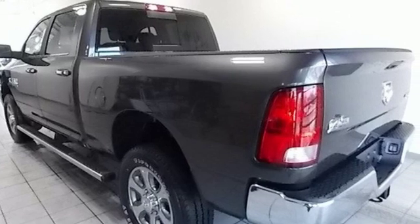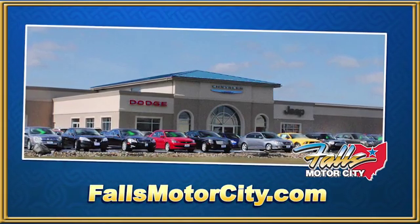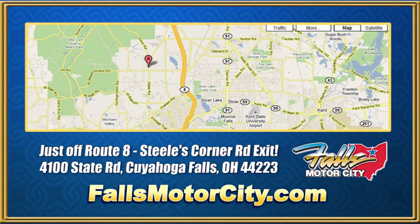Driving is believing. Test drive it today. Falls Motor City, a comfortable place to do business. We're located at 4100 State Road in Cuyahoga Falls, Ohio, just off Route 8 at the Steeles Corner Road exit.